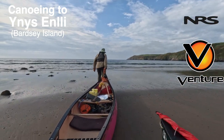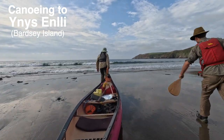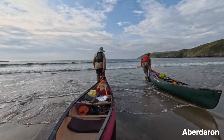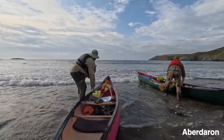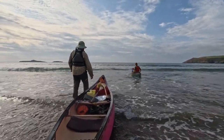We'd waited a long time for this trip. We needed a neap tide, a small tide, and we needed a good stable forecast with low winds. But finally it all came together and we were going off to Ynys Enlli, to Bardsey Island, crossing the sound and its notorious currents. But we'd chosen our day and we'd chosen it well.